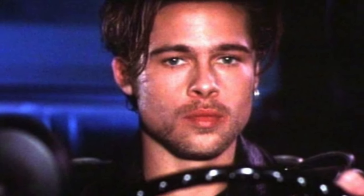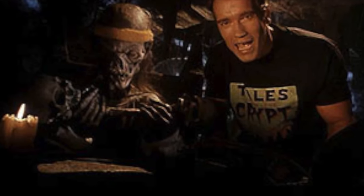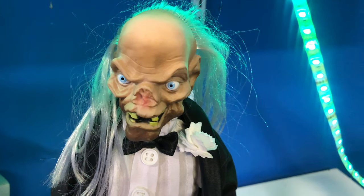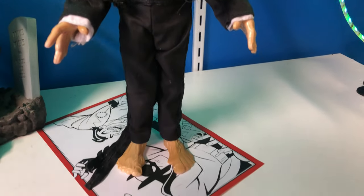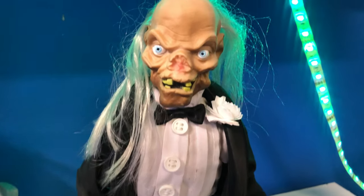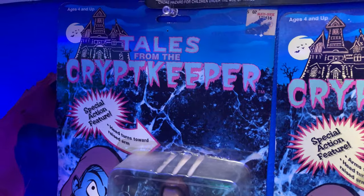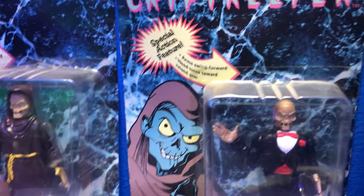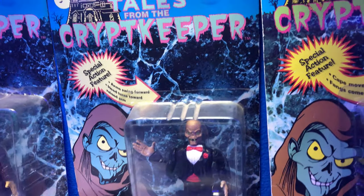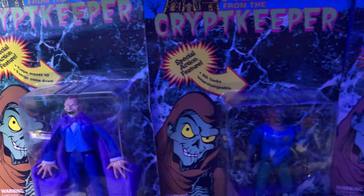They've released some figures back in the day and I own some of them — the Ace Novelty figures. The images and videos you're seeing here are some of the figures that I actually own in my collection. There's not a lot of merchandise from the Tales from the Crypt Keeper action figures, and I think the company that could tackle this, giving us some really cool Crypt Keeper figures, would be NECA Toys.